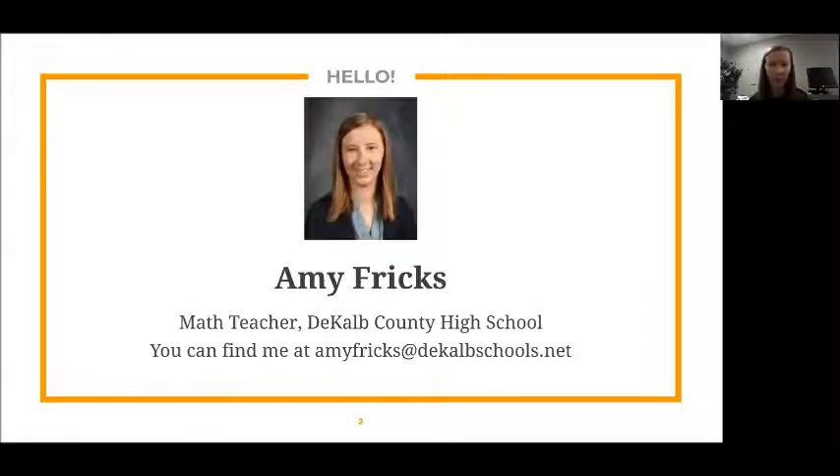A little bit of my background: I graduated from Tennessee Tech with a degree in mechanical engineering in 2016, and then I decided that I wanted to pursue K-12 education. I went ahead and got my master's degree and my teaching certificate, so I've been teaching for two years at DeKalb County High School. I'm really excited about all the STEM initiatives that we've started since I got here and how that's going to pan out in the future.